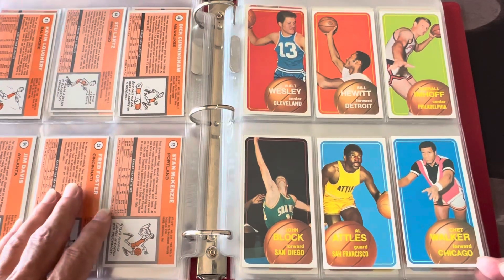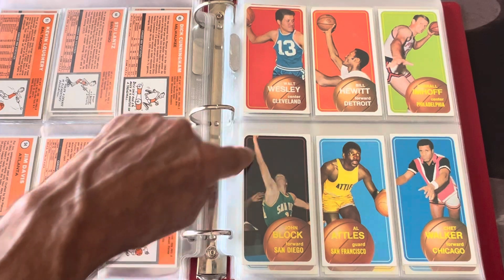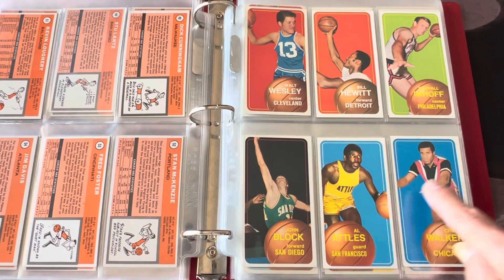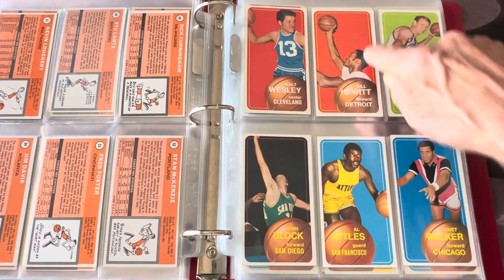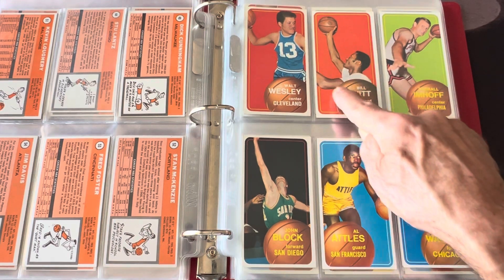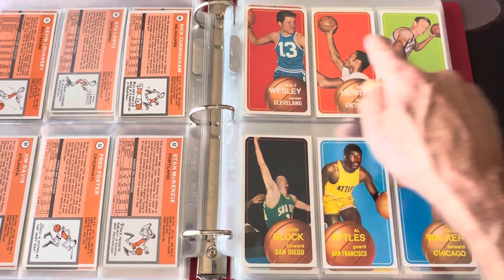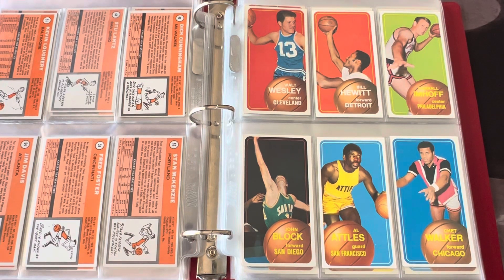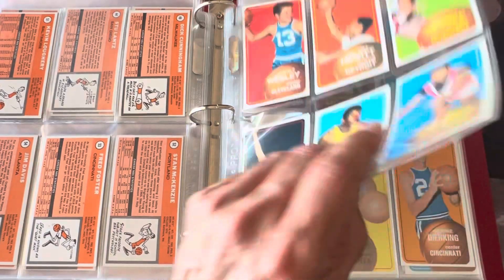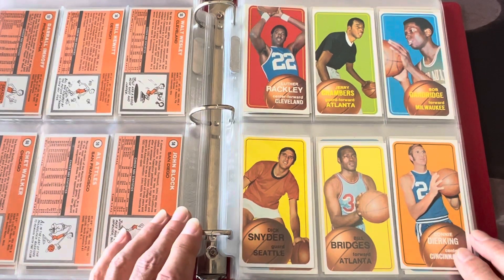You do have a few action shots — not many, but two or three cards like this John Block that actually is an action shot. You can see there's a hand in the background. Most of them are kind of action shots but they colored out the background, giving it a solid color. That's one of the reasons I like the set — because of the bright colors, the greens, the blues, the reds. But there are some where you can actually see the court. You've got Bob Dandridge over here, another great player back in the day.